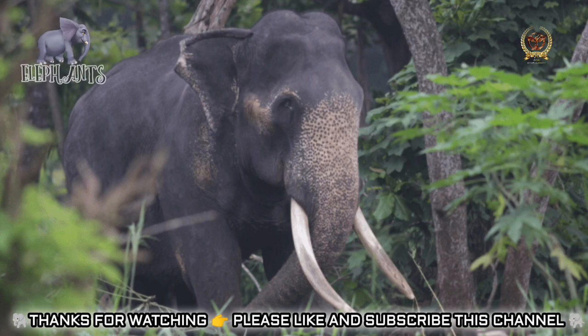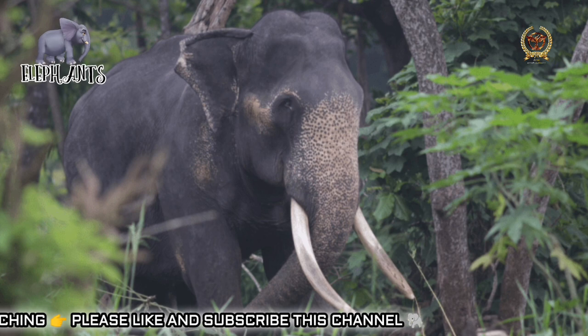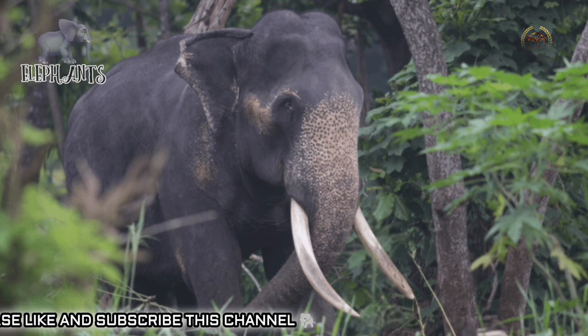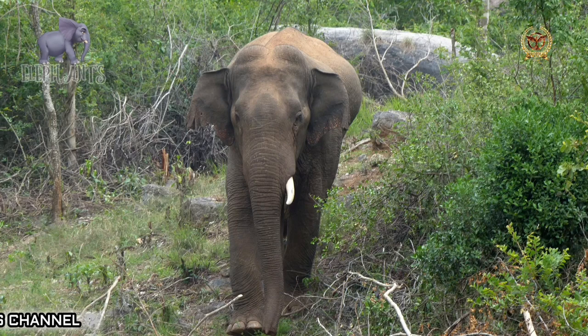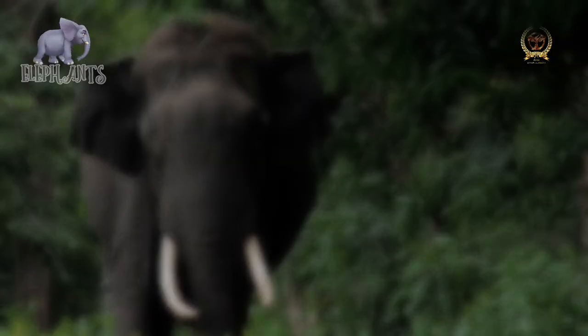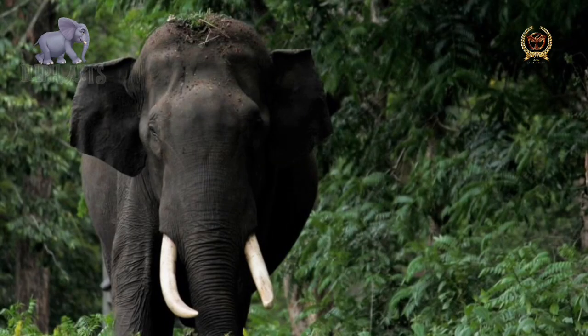Play behavior in calves differs between sexes: females run or chase each other while males play-fight. Elephants first become sexually mature at the age of nine, and puberty begins around the age of 18 in both sexes. Elephants have a long lifespan of 60 to 70 years.